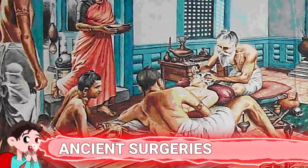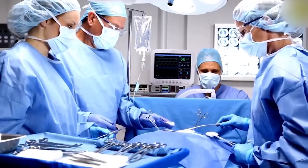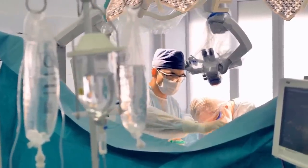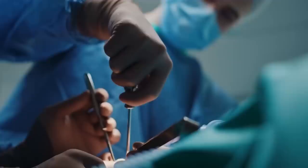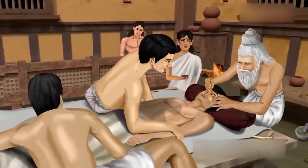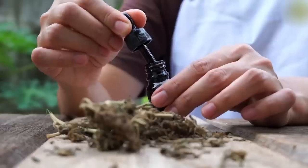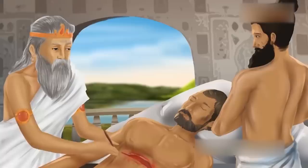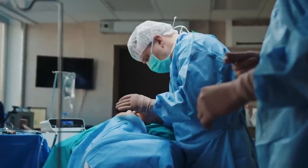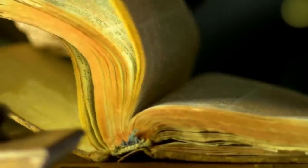Number 7: Ancient Surgeries. The surgeons we have at our disposal today are amongst the most talented to have ever walked the earth. We trust them with our lives and know they can perform a variety of complicated procedures with relative ease. But aside from their skills, we also know that they can do what they do because they have the best equipment and technology. So it's pretty absurd to think that some of the most complex and successful surgeries were performed about 2,500 years ago. Sushruta was an ancient Indian physician known as the father of Indian medicine and father of plastic surgery. He invented many different surgical procedures and was one of the first to use the head of an ant to sew sutures.